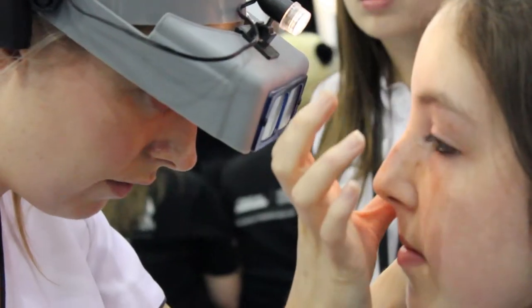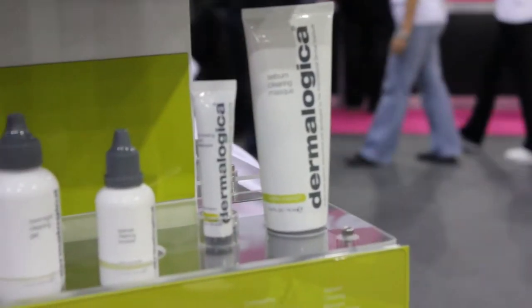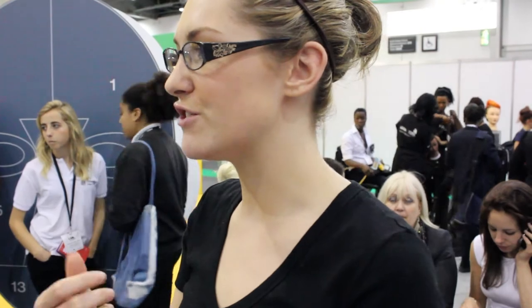We're showcasing our Dermalogica products — they're sponsoring the show today. We're doing face mapping here, which allows Dermalogica staff to look at someone's skin, break it down and give some samples afterwards. We've also got our demo bar over there where people can come and have a go, have a little hand massage. It gets people more involved with the beauty industry and seeing what it's all about.